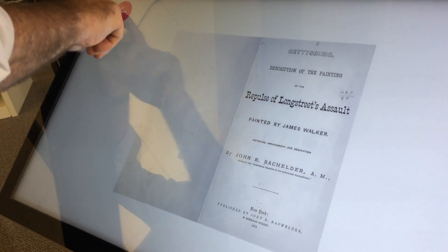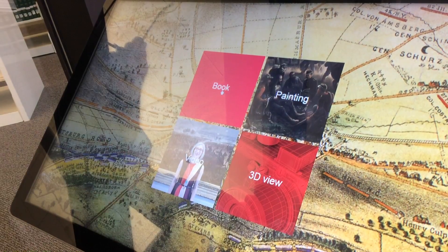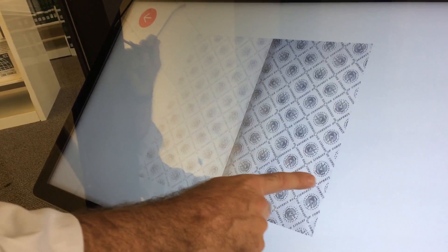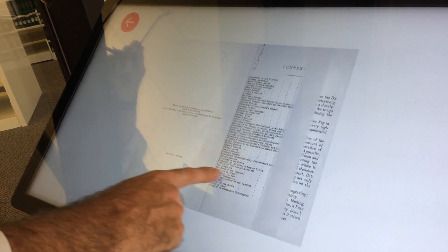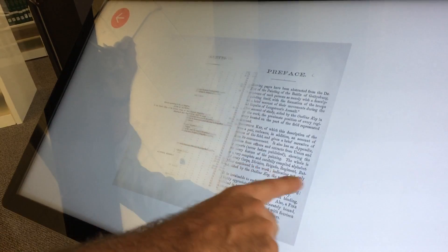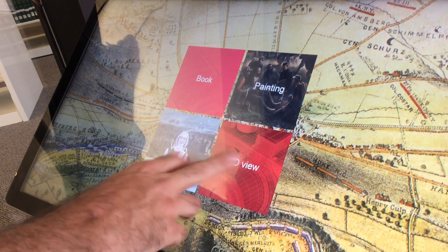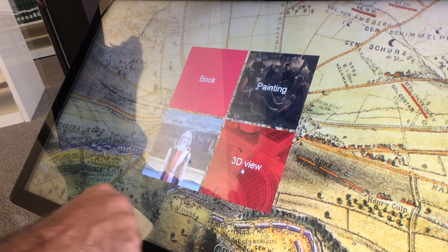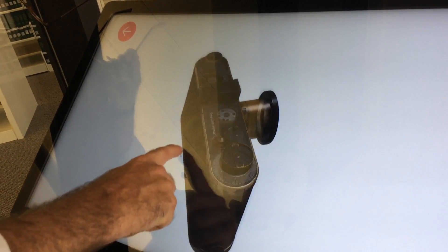This touchscreen kiosk in the Moseley Gallery allows you to experience the painting as well as other information in a different way than you would in 1870. This book is about Longstreet's assault. While this is not an artifact from Gettysburg, it gives you the capacity to add artifacts.